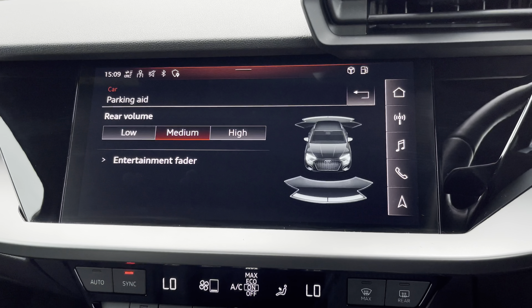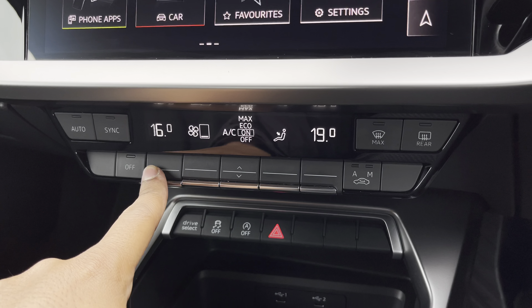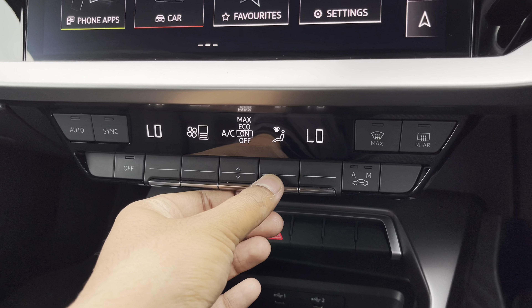There's Audi's drive select, allowing you to alter the driving dynamics by choosing one of the predefined modes, with a personal favourite being dynamic as it's most driver focused. While there's also rear parking sensors for reassurance when parking and navigating through tight spaces.